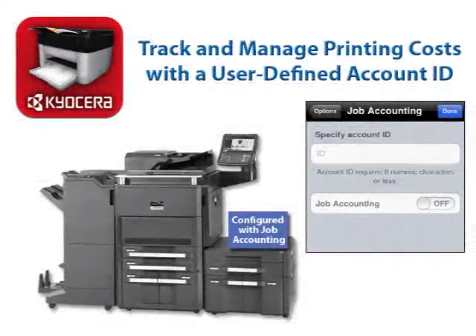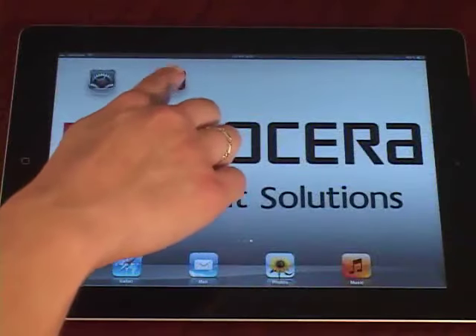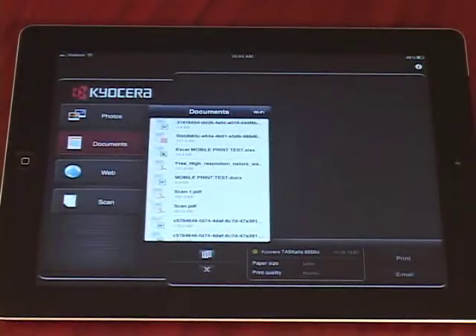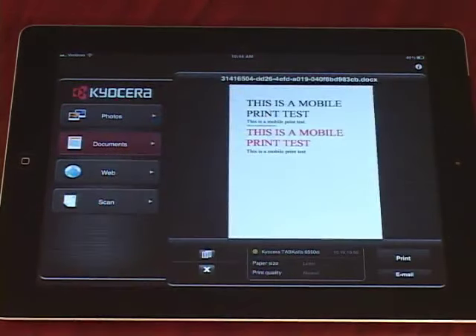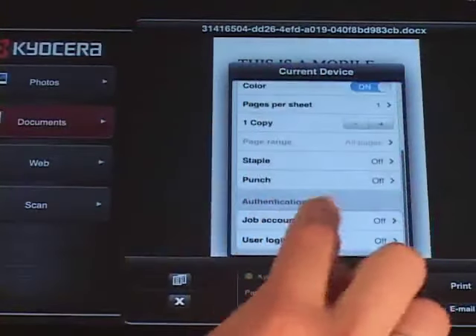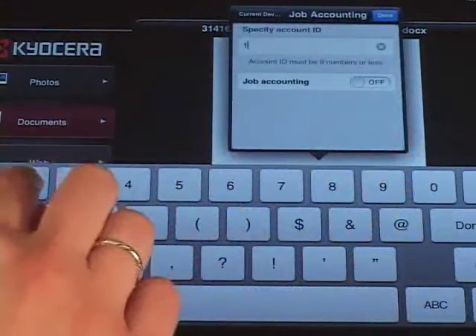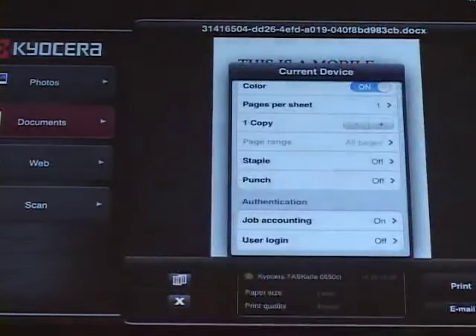On an MFP configured with job accounting, Mobile Print allows users to track and manage printing costs with a user-defined account ID. Launch the Kyocera Mobile Print app from your device. Select a tab for Photos, Documents, or Web, then select a photo, document, or web page. Tap Select a Device. Under Authentication, select Job Accounting. Enter your account ID, and set Job Accounting to On. And finally, select Done.